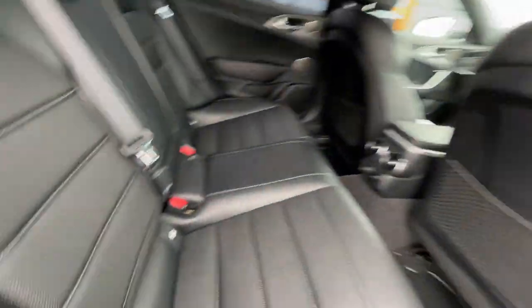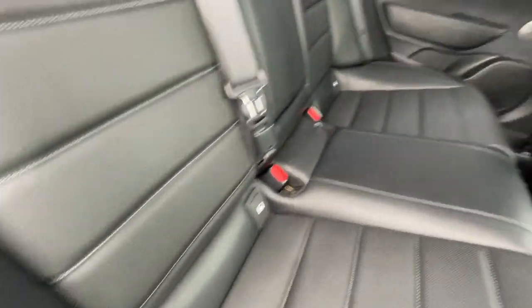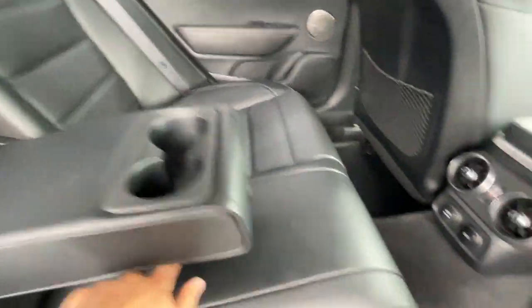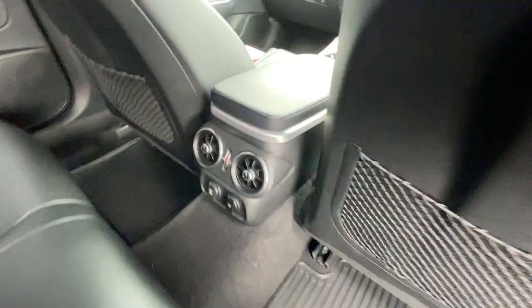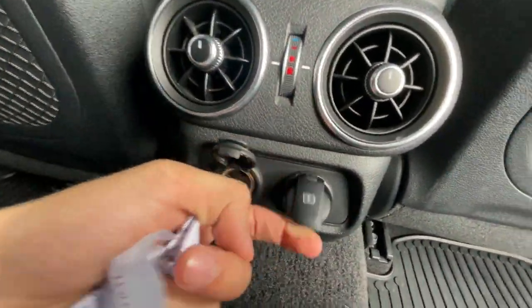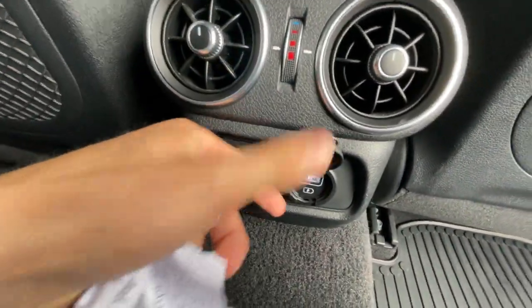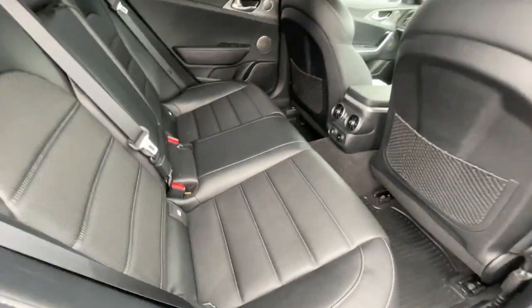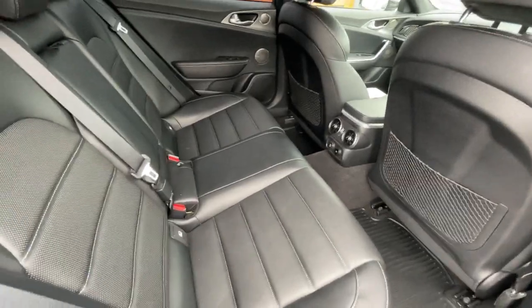The rear seats have heated seats with electronic windows and tinted glass. It also has isofix seats with two cup holders, an armrest, a USB port and plug socket, climate control in the back, and plenty of leg space — no scuffs or tears in the interior.